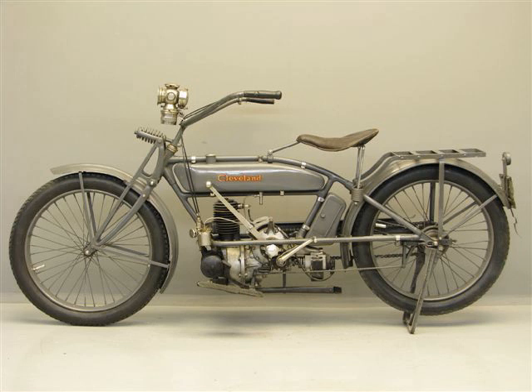In 1924, two years after buying out Reading Standard, Cleveland replaced their two-stroke engine with a 21.5-cubic-inches four-stroke single-cylinder engine. In 1925 they released a motorcycle with a 36.5-cubic-inches T-head four-cylinder engine designed by L. E. Fowler. With a smaller engine than rival four-cylinder motorcycles by Henderson and Ace, Cleveland's first four-cylinder motorcycle did not sell well.